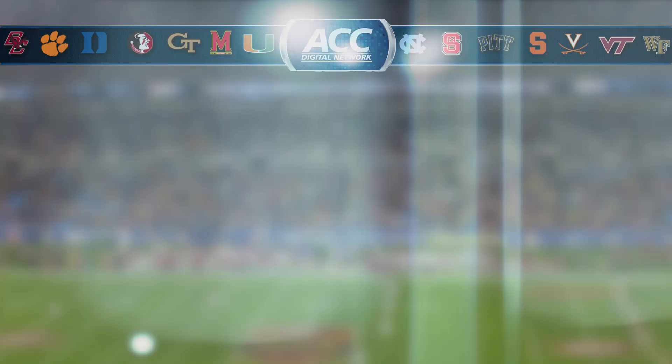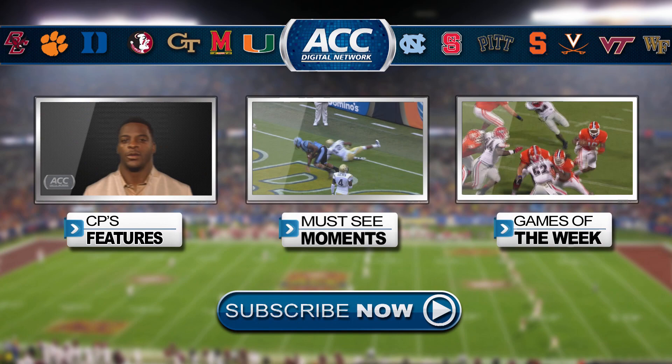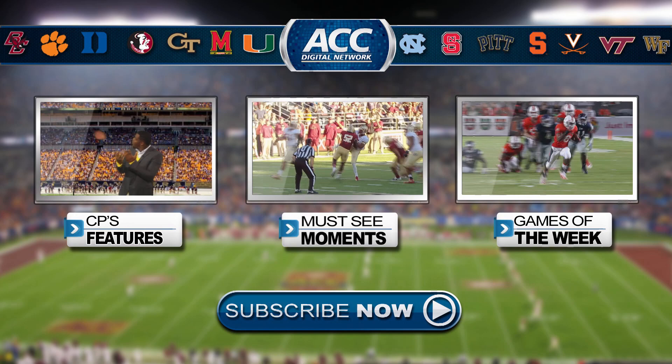There's more from the ACC Digital Network. Click the box on the left for Miami and NFL great Clinton Portis' latest shenanigans. The box in the middle has all the must-see moments you can handle. And click the box on the right for our collection of extended highlights and games of the week, and click the blue subscribe button now.